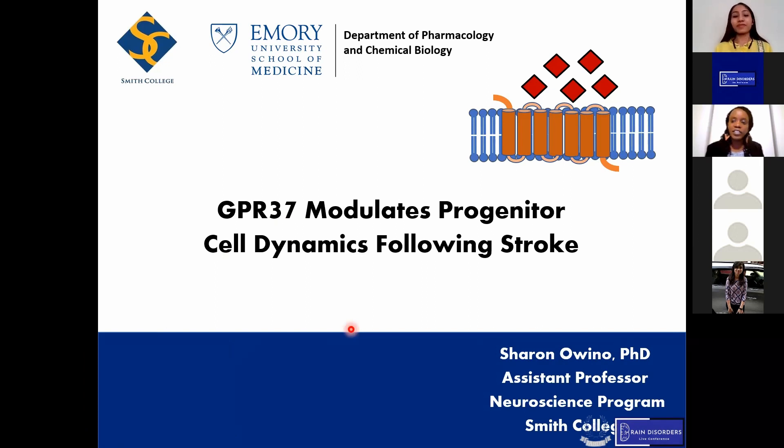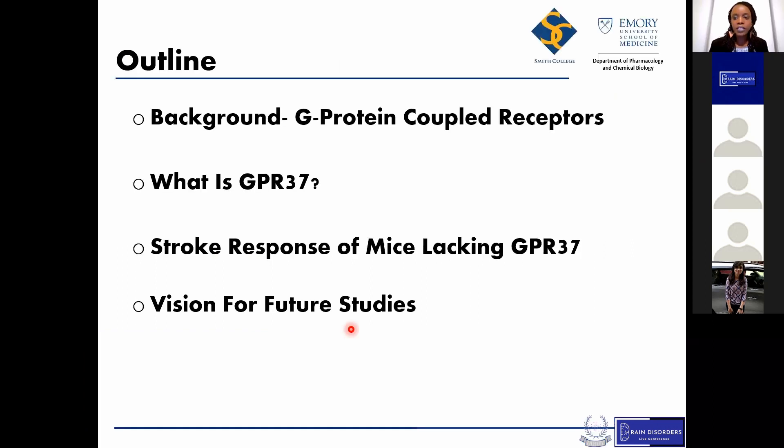Today, I would like to share my talk about a particular G-protein-coupled receptor called GPR37 and the role it plays in modulating progenitor cells following stroke. I'll start by giving some background on G-protein-coupled receptors, then describe GPR37, its role in stroke pathophysiology, and close with some future directions.